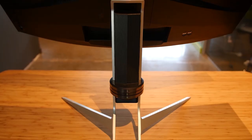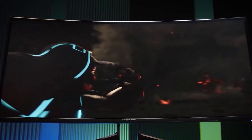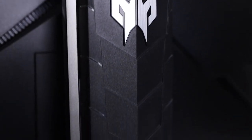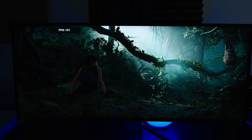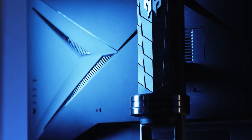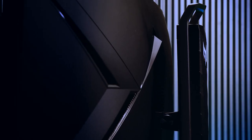The Acer Predator X38 boasts a captivating appearance with its curved display that elevates the overall gaming experience. The monitor's design is sleek and modern, incorporating customizable RGB lighting that can be managed through the monitor's on-screen display. The monitor's wall-mountable feature enables you to free up desk space, while the adjustable stand allows for ideal viewing angles.